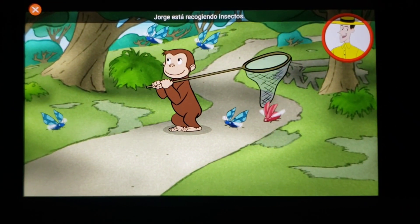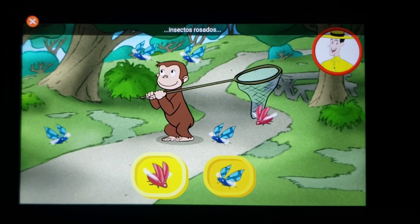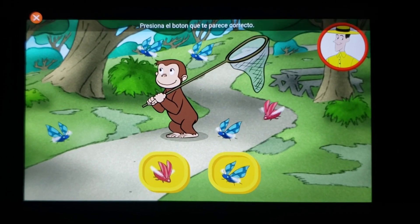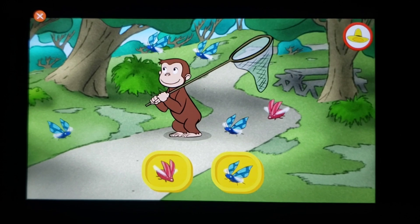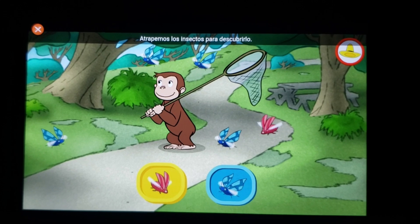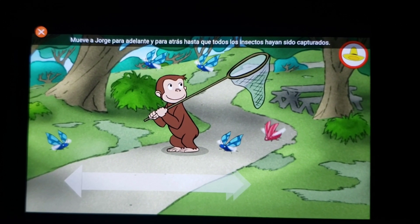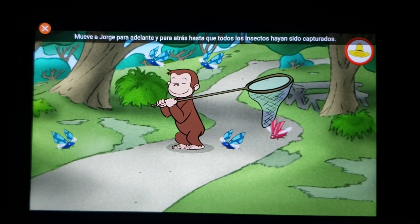Jorge está recogiendo insectos. ¿Piensas que hay más insectos rosados o más insectos azules? Presiona el botón que te parece correcto. ¿Piensas que hay más insectos azules? Atrapemos los insectos para descubrirlo. Mueve a Jorge para adelante y para atrás hasta que todos los insectos hayan sido capturados.